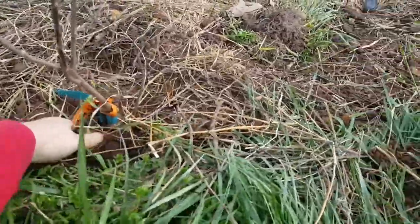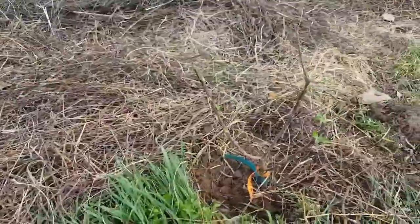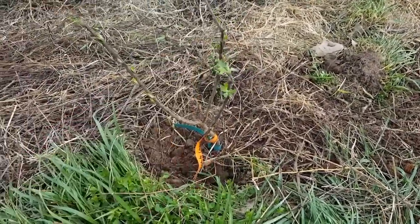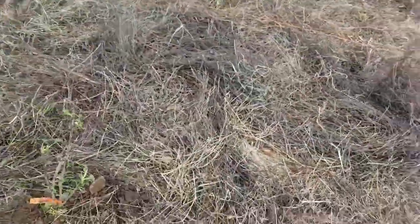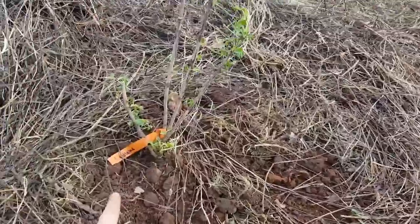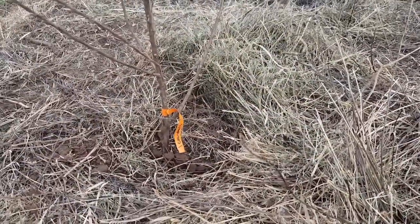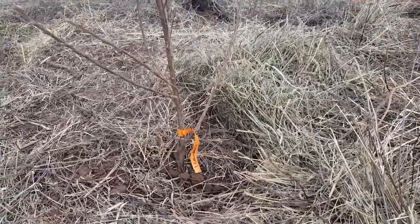I'll walk you down here and show you the other plants. This is a white imperial currant and it's already got some little leaves on it. This one right here is a red lake currant — those are white currants, and these are red currants. And then this one is a Crandall — I believe this one is a black currant, though I may be mistaken and I'll have to look at that.